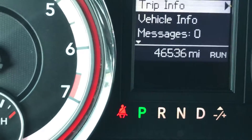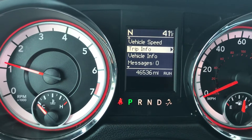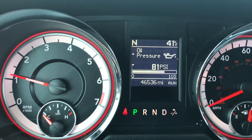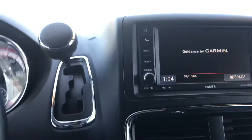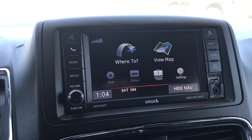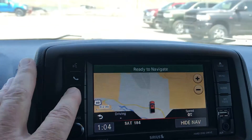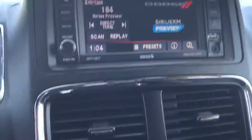There's your mileage — 46,500 and some change. There's tons of information you can look at on the vehicle while driving, depending on what you want to see. You do have an in-dash navigation system with this one, and then of course you've got SiriusXM capability and even Bluetooth connection, and the list goes on.